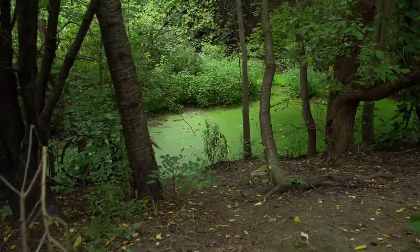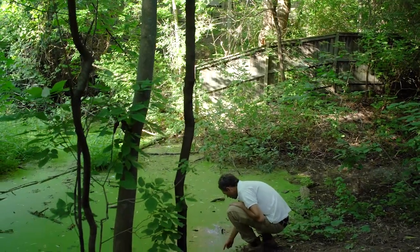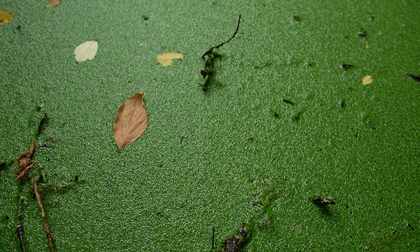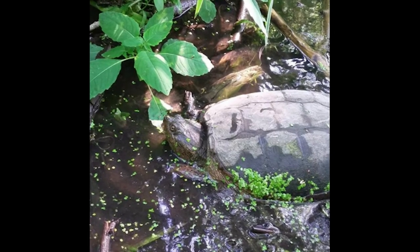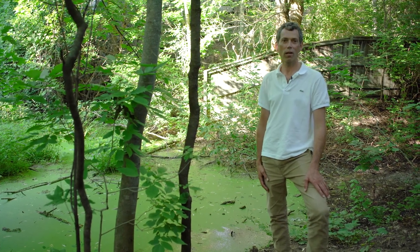We're just dipping down to the pond here. What you see is actually not algae — it's a little plant called duckweed. Each individual plant is a floating aquatic plant. There's a resident snapping turtle that lives down here. We don't see it right now but keep your eye open. It's nice to be able to keep a bit of habitat for those guys — we're lucky to have them around.